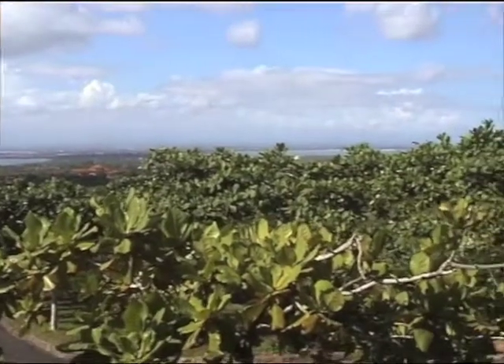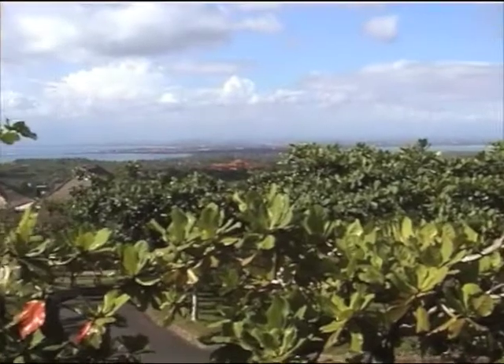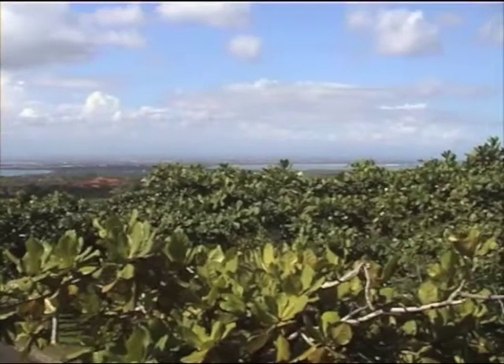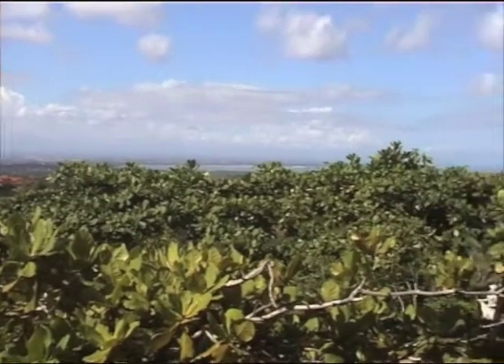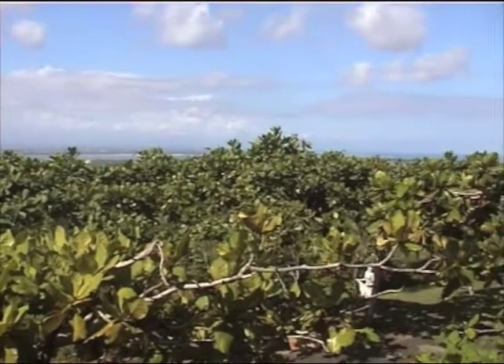We can see from up here the Isle of Patel, all the way to the chest of Garuda. You can see there to the south of the island — where Denpasar is. Oh, Denpasar is to the south of the island!